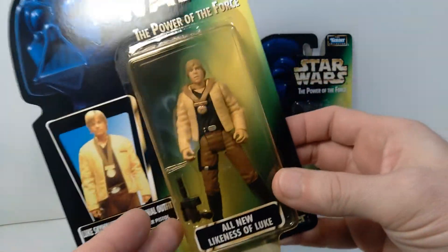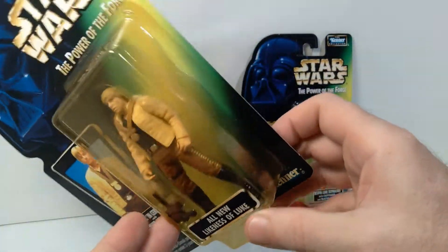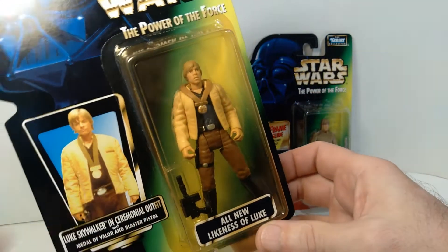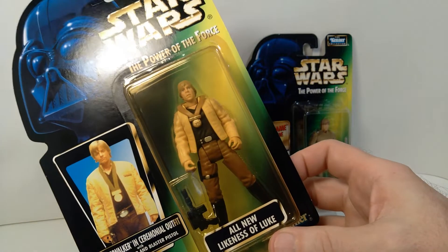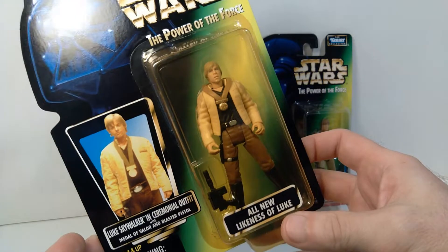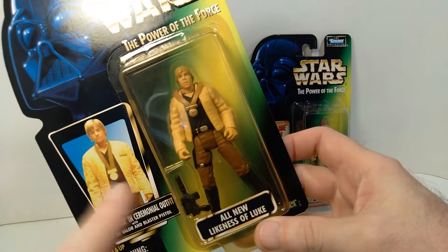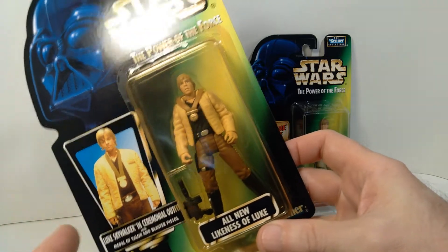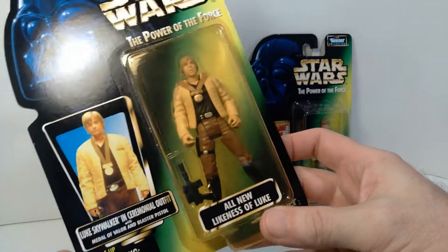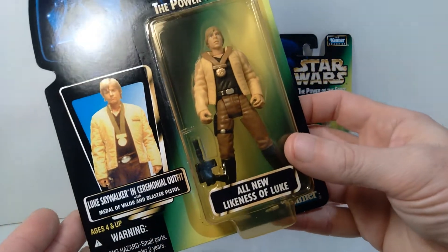Unfortunately my carded example has the yellowing effect happening on the bubble. I didn't notice that until I took this out of storage, and I'm not exactly sure why that happens sometimes. This has been in storage along with a whole bunch of other carded ones, so it's not as if it was exposed to light — although it's possible it got exposure to light at some point in the past. It does devalue this quite a bit, so that's unfortunate.